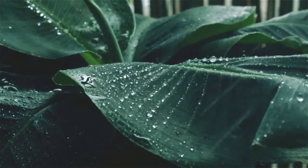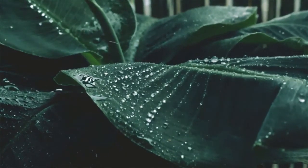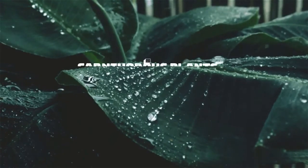Hello guys, welcome to Dr. Annex channel. We are going to cover a great issue today for carnivorous plants.